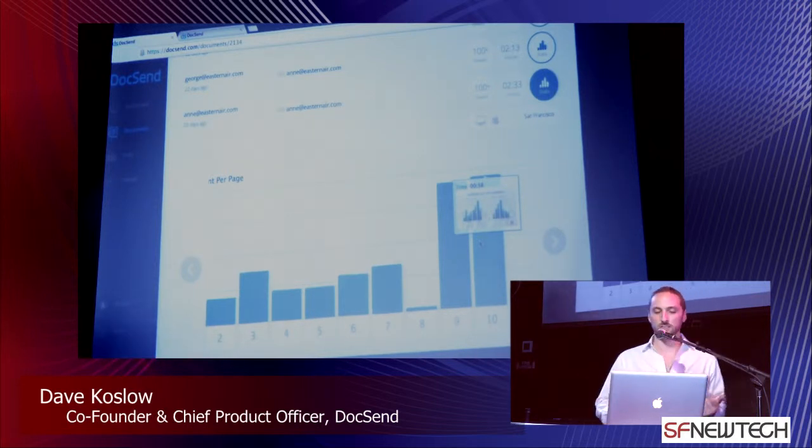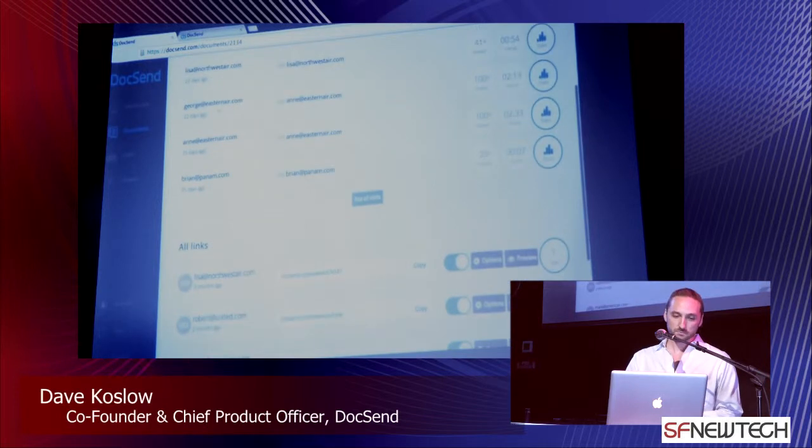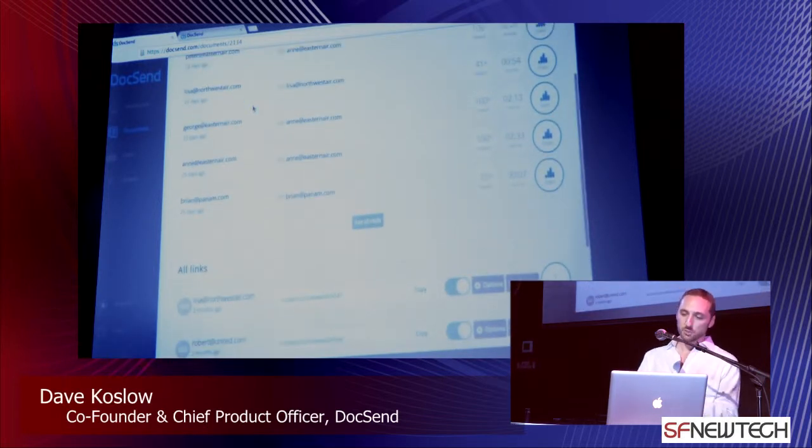It's actually looking really good that we'll get Ann on the phone, because you can see she actually forwarded it to her colleague George — and you can see this because it was from the same link. George also happened to look through 100% of the document, spending over two minutes. It's looking really good.